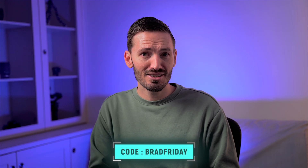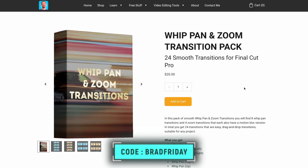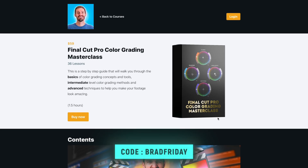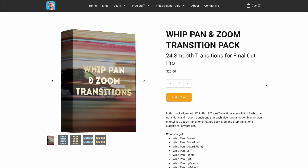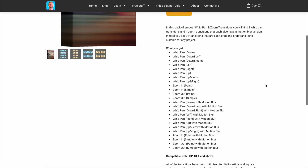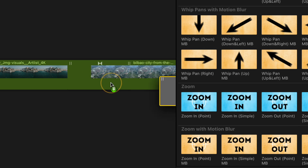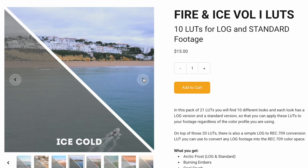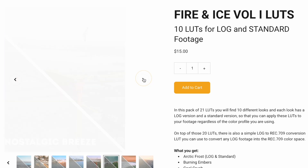Using the code Brad Friday you can get 40% off my Whip Pan and Zoom Transitions Pack, my Fire and Ice Volume 1 LUT Pack, and my Final Cut Pro Color Grading Masterclass course. The Whip Pan and Zoom Transitions Pack includes 24 simple drag and drop transitions. My Fire and Ice LUT Pack has 10 LUTs for both standard Rec. 709 and log footage.